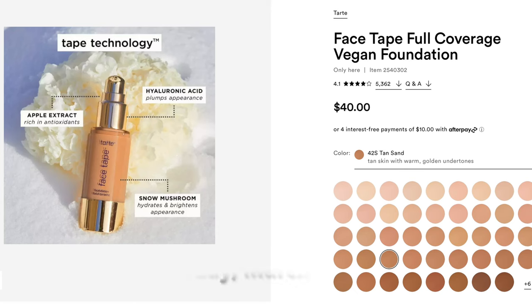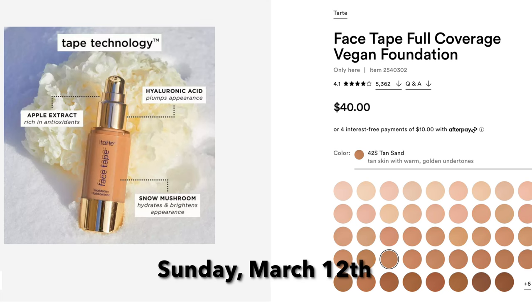The first foundation is on Day 1, Sunday March 12th, and it is the Tarte Face Tape Foundation. I actually have a small mini here — I recently bought it, I'm wearing it today, and this is the third time I've worn it. I really like this foundation. It's full coverage and very long lasting. I'm actually working on a full coverage foundation ranking video and this one is going to be up there. It normally is $40 and it's going to be $20.